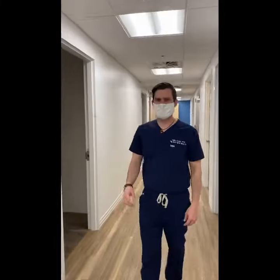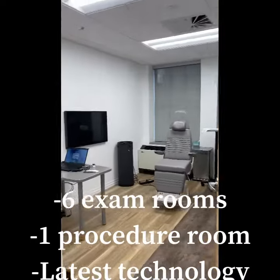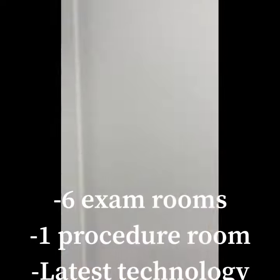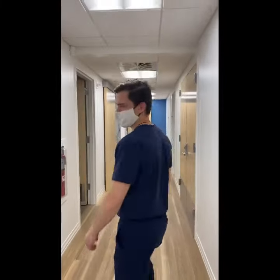We have six exam rooms here. We're able to see many patients at once. We have nice modern screens and technology to make sure that we're doing the best lighting as possible.